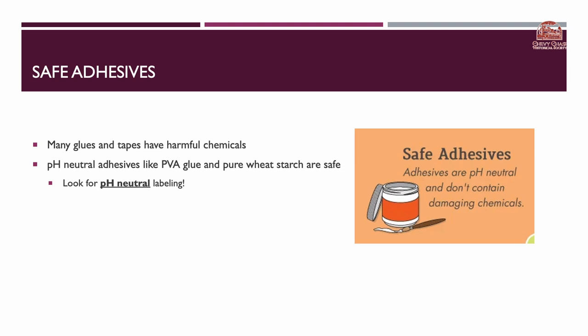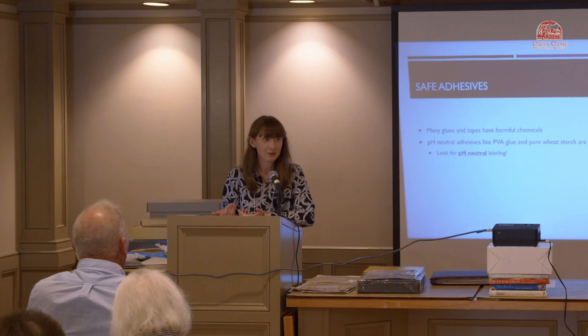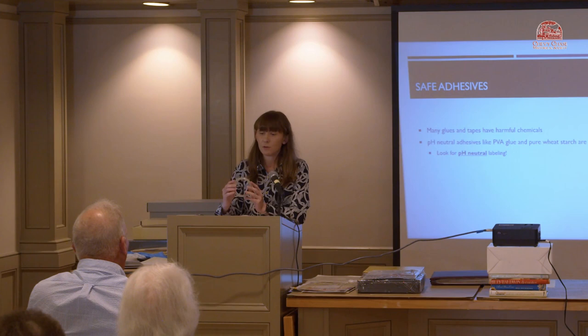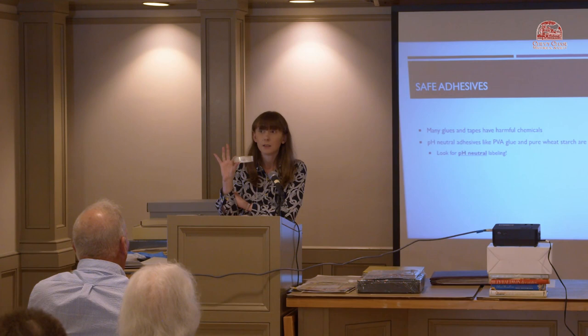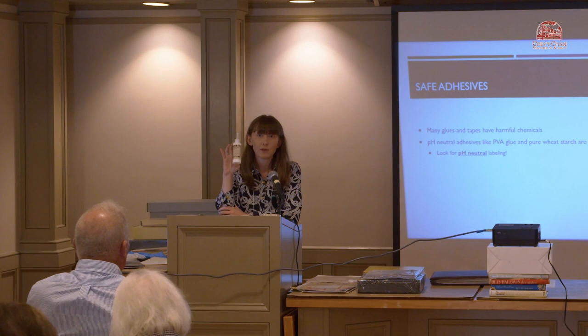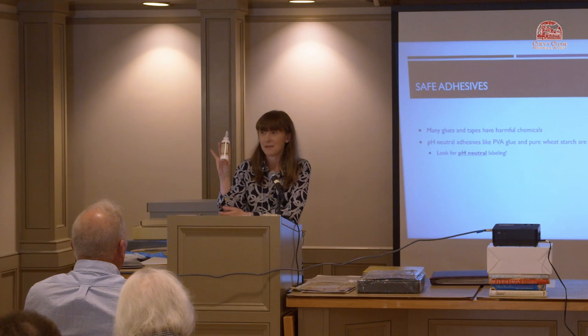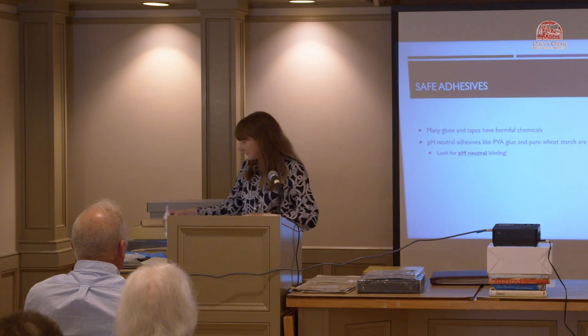Also important is using safe adhesives — meaning pH-neutral adhesives. Many tapes and glues have harmful chemicals; the smell test can help identify which ones. There are archival tapes from Gaylord that you can use for minor repairs on papers, books, or photographs, made of inert plastic. You can also get PVA glue — polyvinyl acetate — from a craft store; I found the same production company that Gaylord uses selling it at Jo-Ann Fabrics.